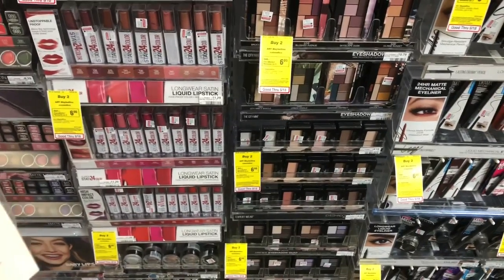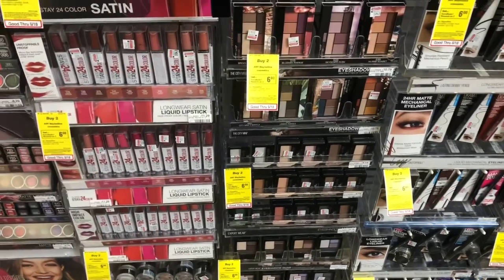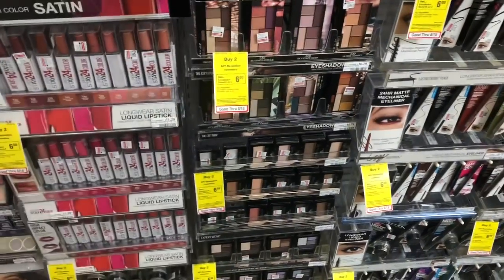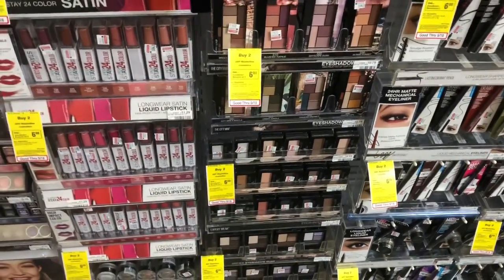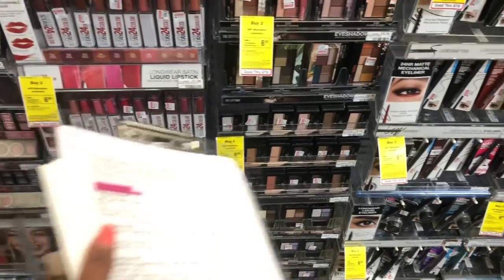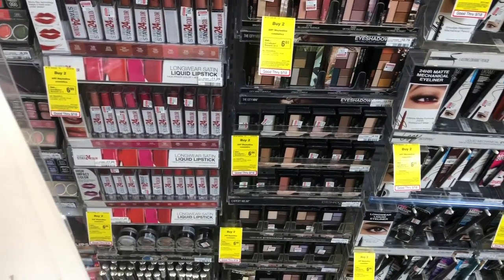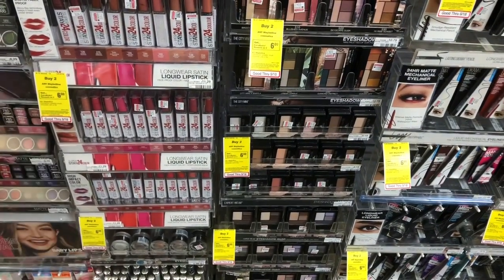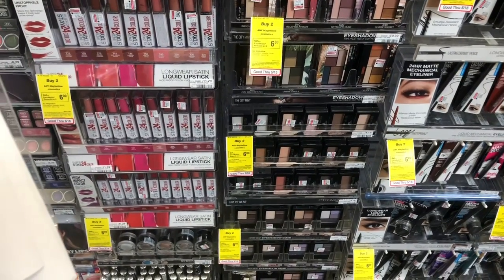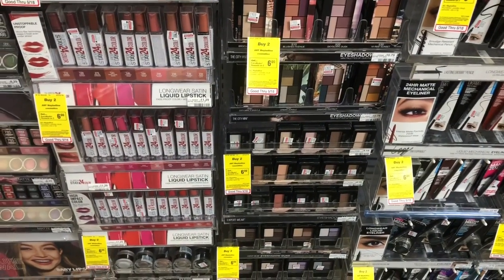For the ten-dollar-a-week budget, go ahead and do the Maybelline deal. Maybelline cosmetics are buy two, get a six-dollar Extra Care Buck this Sunday. Your cheapest option is to pick up two of the small eyeshadow quads — they run $3.79 at my store. There are no coupons for this; you'd pay $5.58 but get back six dollars in Extra Care Bucks.